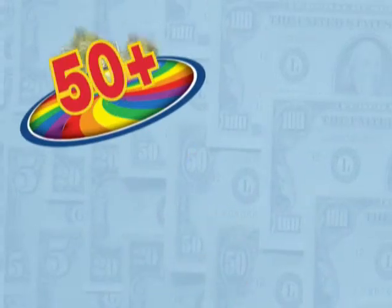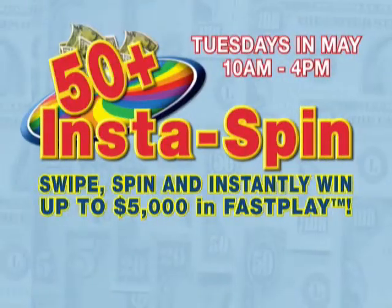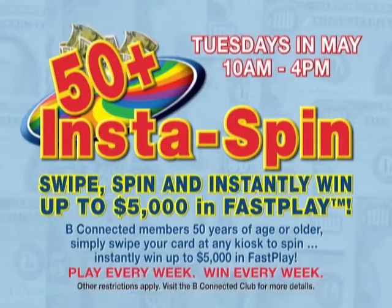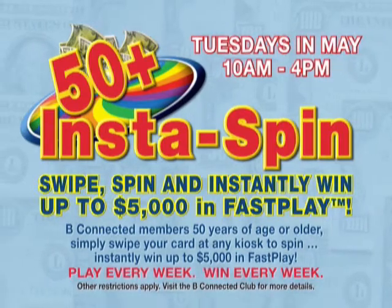On Tuesdays, we have our 50-plus Instaspin. If you're 50 years of age or older, just come on in, swipe your Be Connected card at any red promotions kiosk, and you're going to instantly win up to $5,000 Fast Play. You are a guaranteed winner of at least some Fast Play.